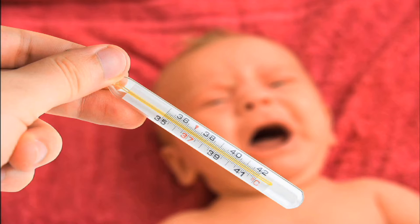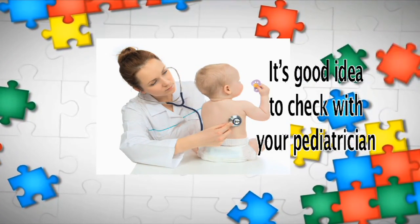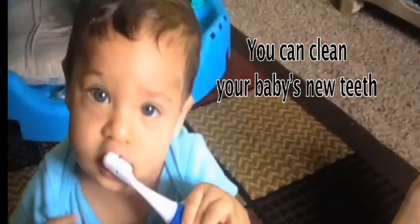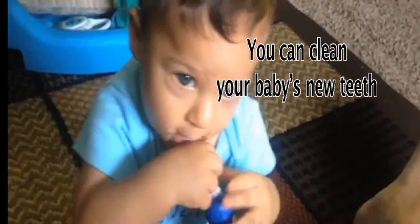If your baby seems miserable and has a fever over 100 degrees Fahrenheit, it's probably something other than teething. It's a good idea to check with your pediatrician about what's going on. You can clean your baby's new teeth by brushing them with a soft child's toothbrush or wiping them with gauze each night at bedtime.